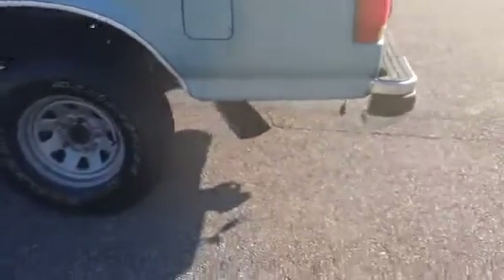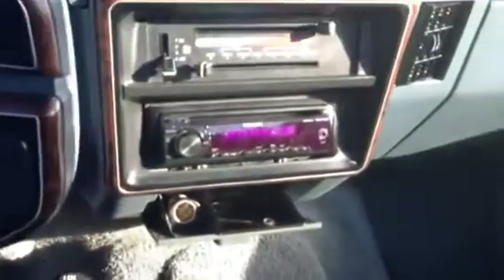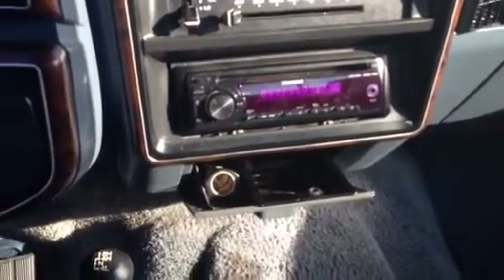Aftermarket dual exhaust. The tires are in great shape. Power windows and door locks. Automatic. Four wheel drive. Aftermarket CD player with MP3 capability. It does come with your full bench back seat.